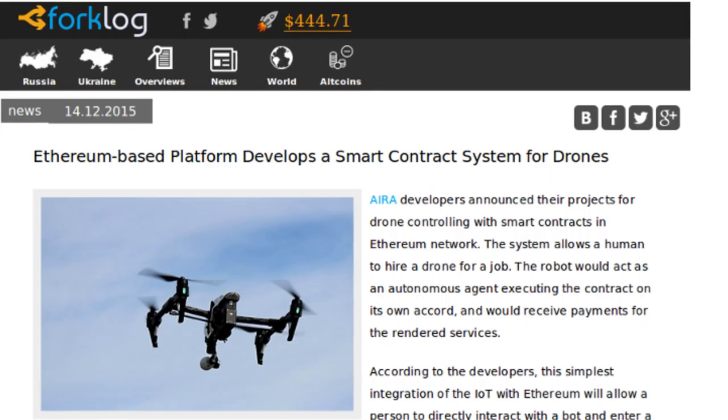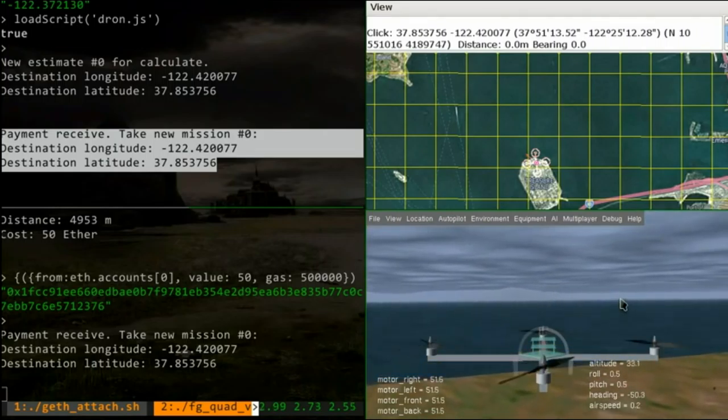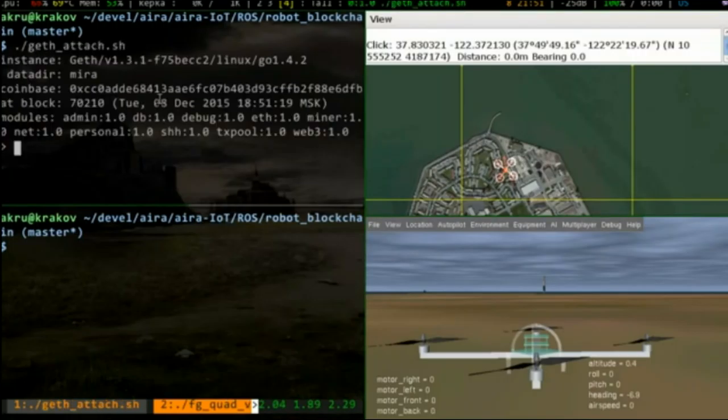Coder Sergei Lonshikov has told Russian Bitcoin magazine Forklog that he's putting the finishing touches on an Ethereum smart contract which would hire drones for jobs. The contract would negate the need for a human operator of the drone, and would instead send GPS-based job specifications and a cryptocurrency payment for verified job completion. The contract is called the Drone Employee Solution, and Sergei reports that he hopes to start testing with real drones in January and to release a web interface in the following months.